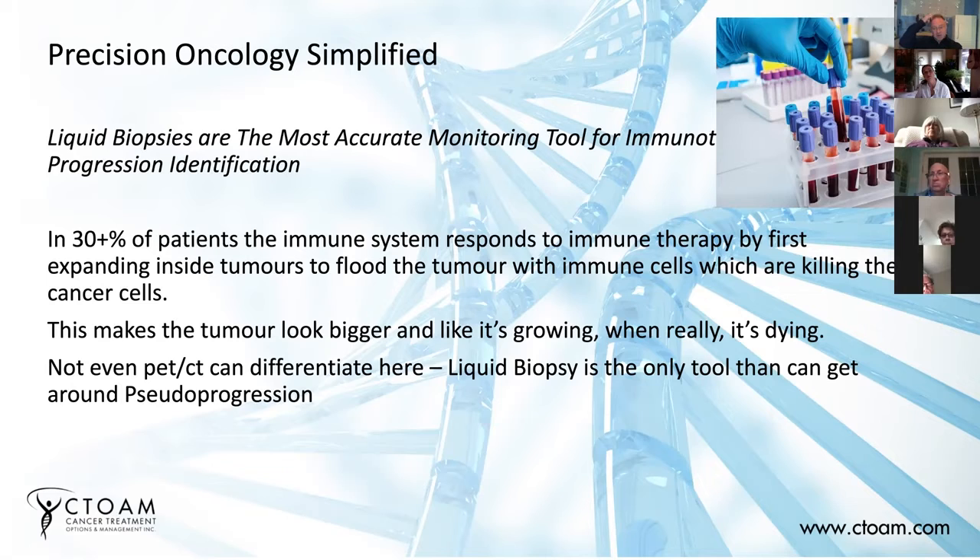The problem with pseudoprogression — and it's still a problem to this day — is when they first came out with immune therapy drugs, doctors would see this. They would also see new tumors popping up. The problem with imaging is that you can't necessarily see a tumor that's really small. However, when you have that tumor expand due to immune cells entering it, all of a sudden it becomes visible. So what was happening in these patients who had pseudoprogression is their tumors would look bigger, and all of a sudden a bunch of new tumors would show up that were too small to be seen previously. And so the doctors would say, you're not responding — you've got new tumors and your other tumors are bigger.